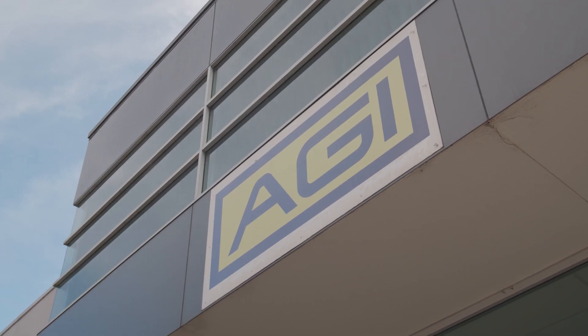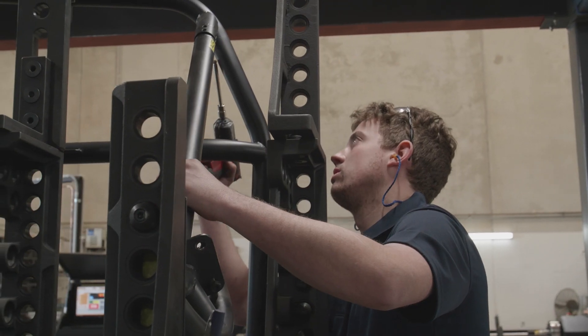I'm Adam Gotch from AGI Rollcages, based in Sydney, Australia. We design and develop rollcages mostly for motorsport use but also for highway vehicles, mining vehicles, and ambulances — wherever there's a need for rollover protection in a vehicle.